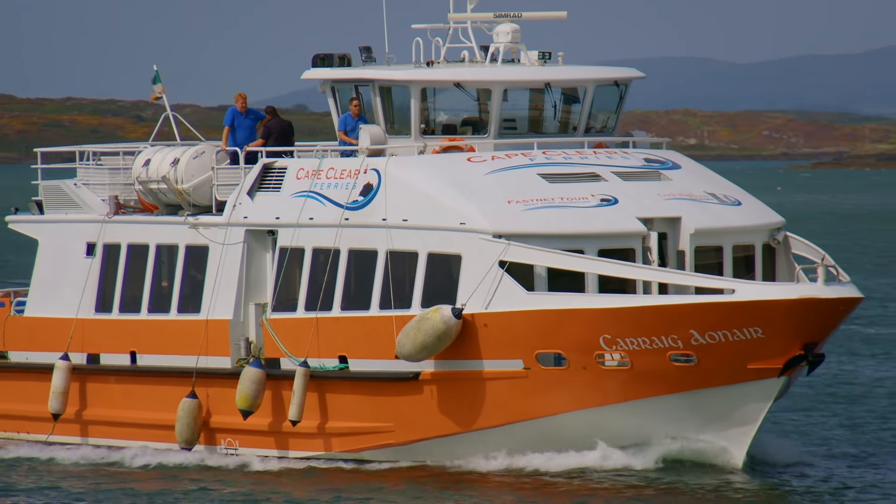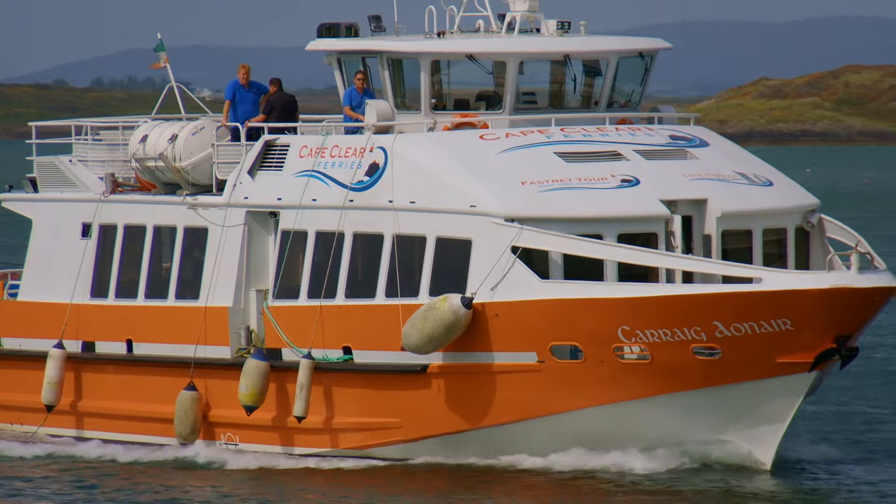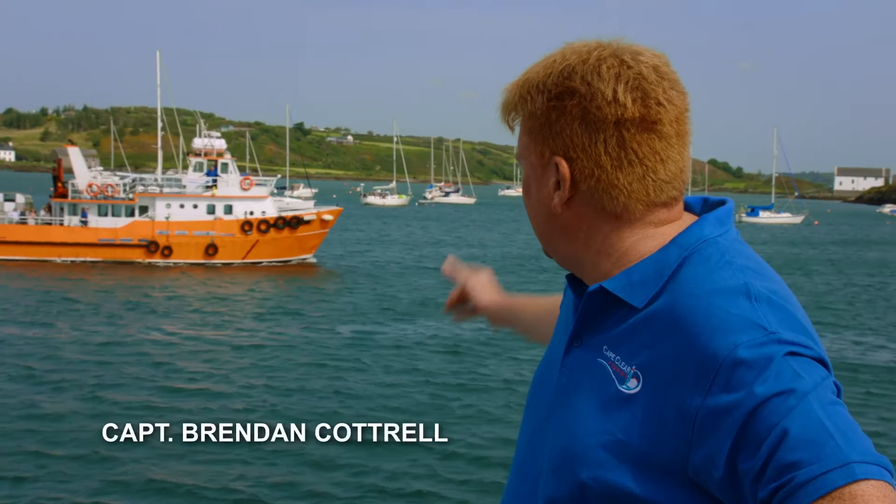We got this boat last November, so it has really changed around our business. This is our other ferry — an all-round ferry to the island. This ferry runs all year round, carrying all the supplies and cargo for the islanders — anything the island needs, this ferry will take it.